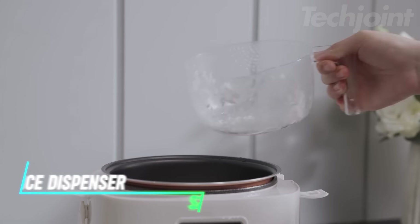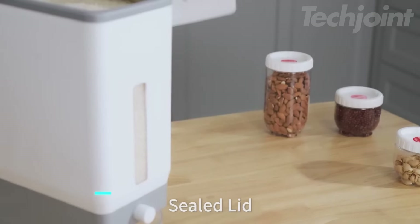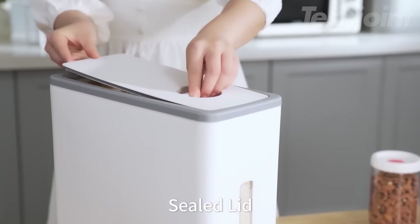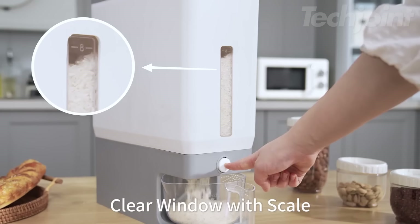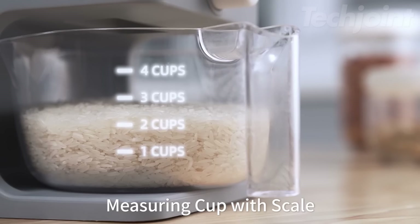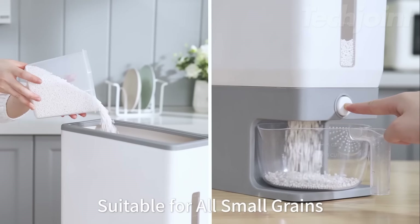Need a convenient and efficient way to store and dispense rice? This large-capacity rice storage container holds 25 pounds of rice, keeping it fresh and hygienic for extended periods. Its sealed design, featuring a premium PP material and a sealing ring, prevents dust, moisture, and odors from affecting your rice.